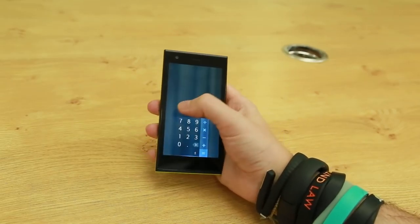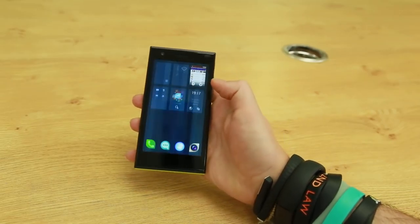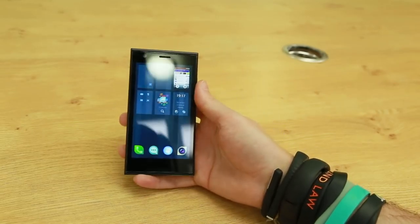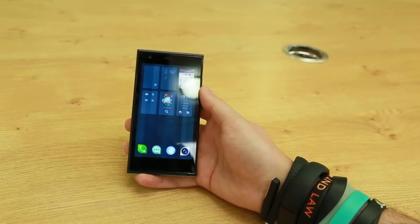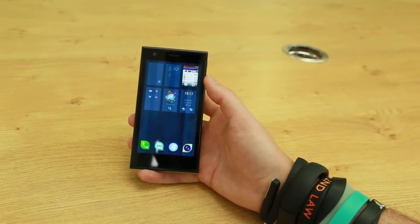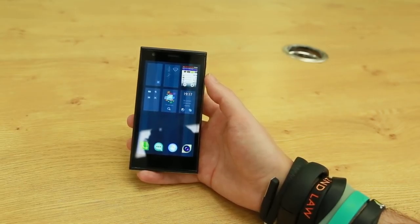Now to return home from an app you just swipe in from the left and that will place the app in the multitasking panel. When going through menus, simply swiping back will return you to the previous page. It's a fairly attractive interface but there will be a big learning curve for those of you used to the simplicity of iOS.